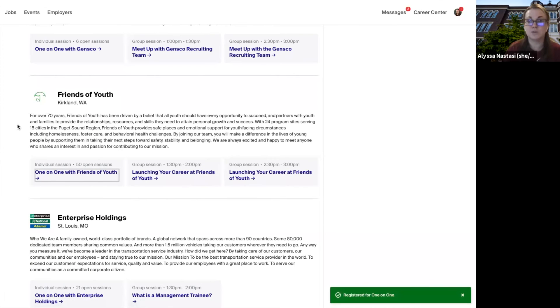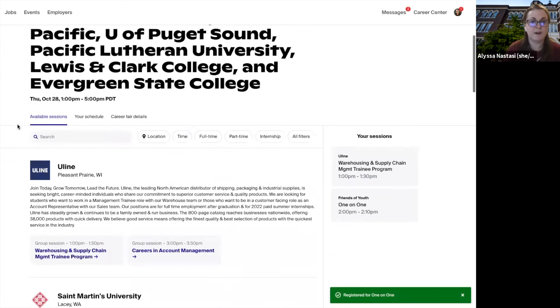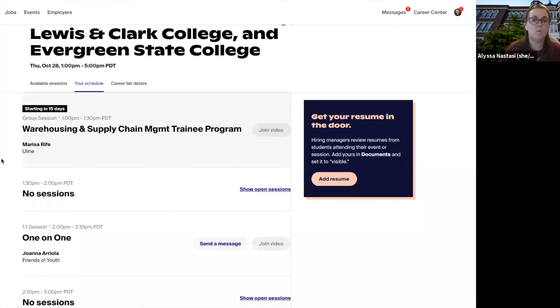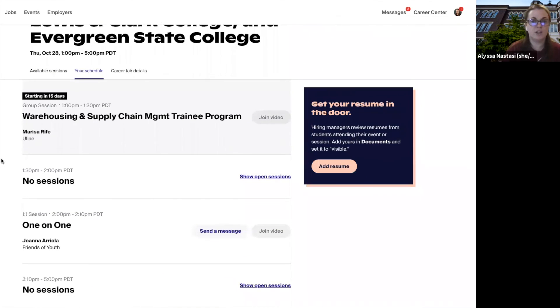Now my schedule is set. To find your schedule, click Your Schedule and you can see what you have planned out for the day. You can join the session a few minutes before each one starts. And if you are going to cancel, be sure to do that ahead of time so that it leaves the session open for other students who might want to attend.